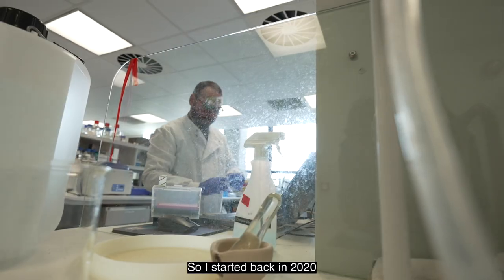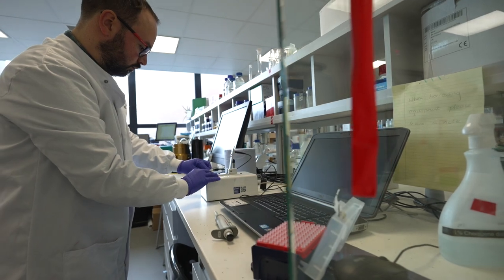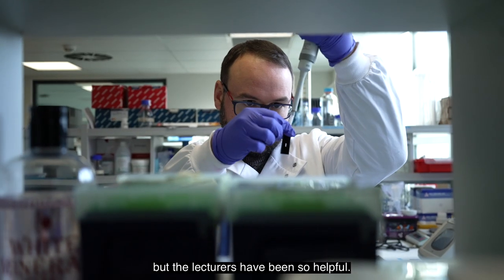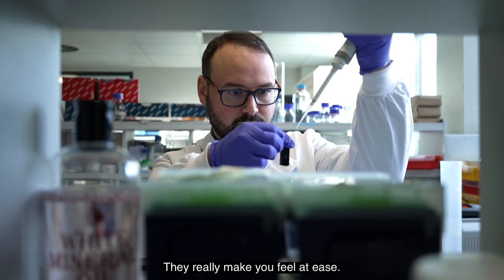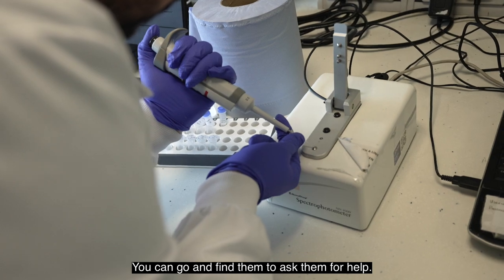I'm Sarah Mallinson and I am a third-year student studying biomedical science. I started back in 2020 and I've loved every minute of it. I was really scared at first — it was really nerve-wracking — but the lecturers have been so helpful. They really make you feel at ease; they're always at the end of an email and you can go and find them to ask them for help.